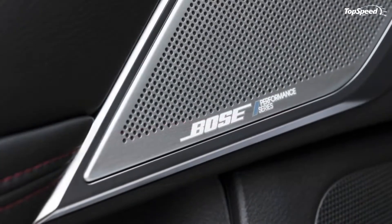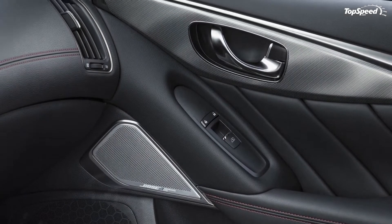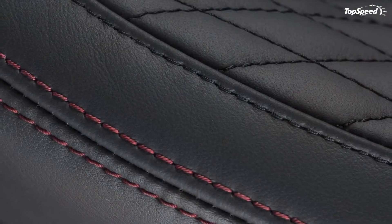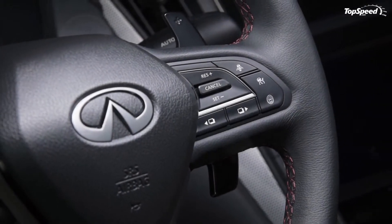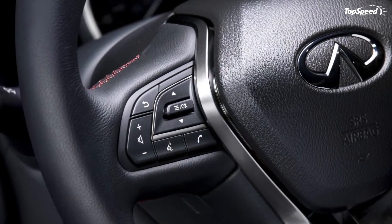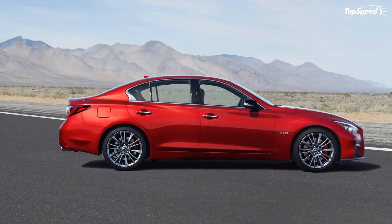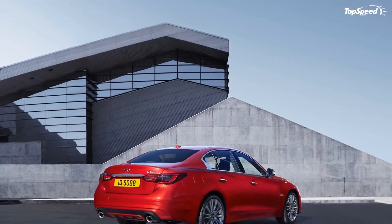The Q50, 3 Series, and C-Class are all comfortable and relaxing to be in. What it boils down to is what you're looking for: if you want loads of technology, the Q50 may be for you given its dual screens. If you want something more detailed and deliberate with specific styling, take a serious look at the Mercedes. The 3 Series falls in the middle with just the right mix of character without going overboard with excessive lines or trim elements.